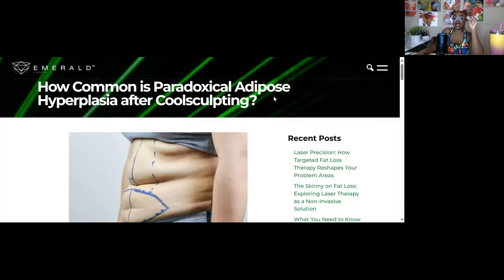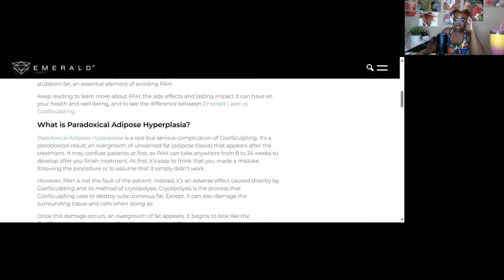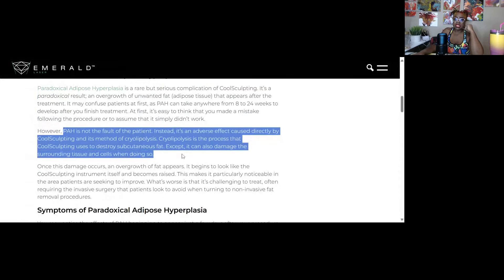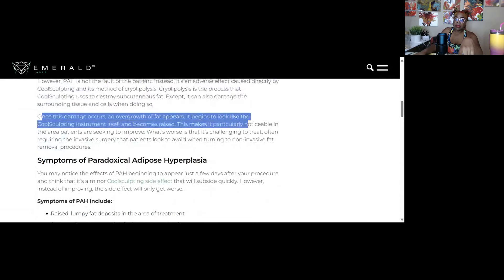How common is Paradoxical Adipose Hyperplasia after CoolSculpting? It's basically a rare but serious condition — a result of overgrowth of unwanted fat after treatment. It can take anywhere from eight to sixteen weeks to develop. That's about right; it wasn't immediate, it took time and I just kept noticing it getting bigger and bigger while I was working out. Mixed with body dysmorphia, you have a very confused, unhappy person.